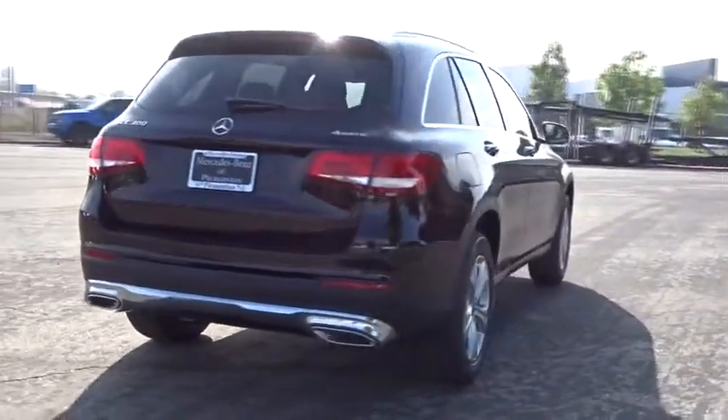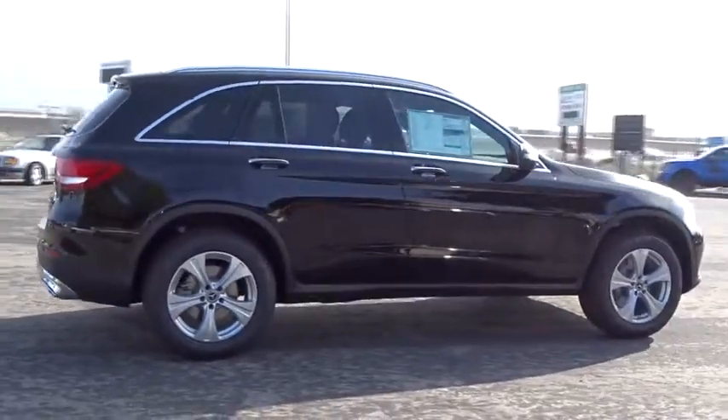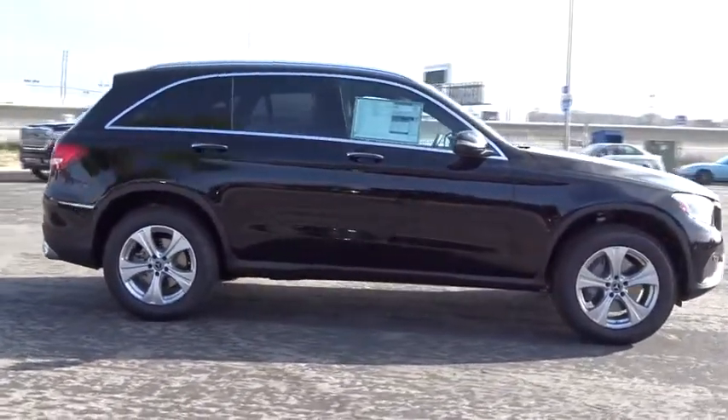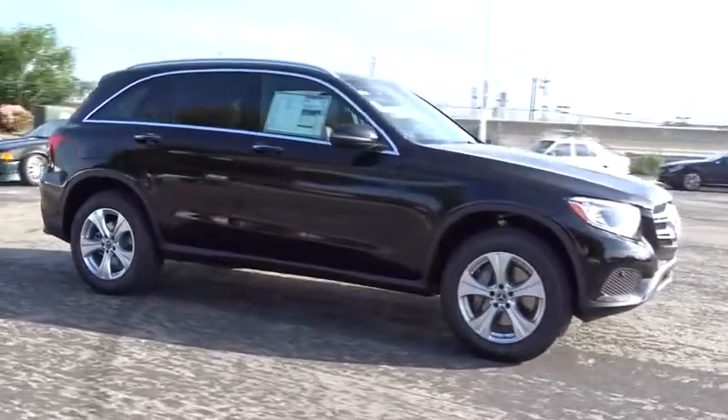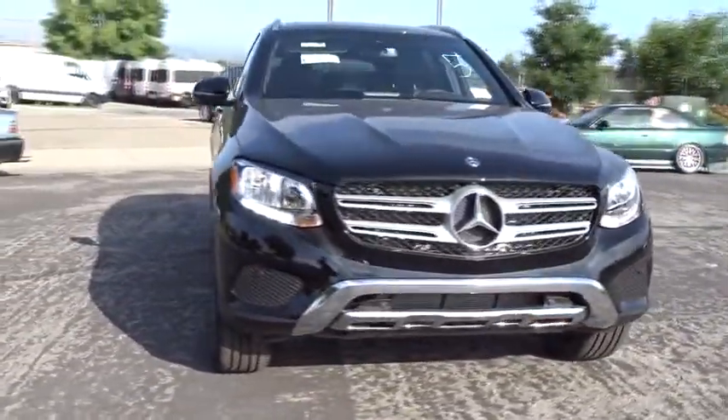All-wheel drive, stability control, traction control, steering wheel audio controls, remote engine start, power liftgate, power passenger seat, backup camera, anti-lock braking system, keyless entry, leather wrapped steering wheel, Bluetooth.